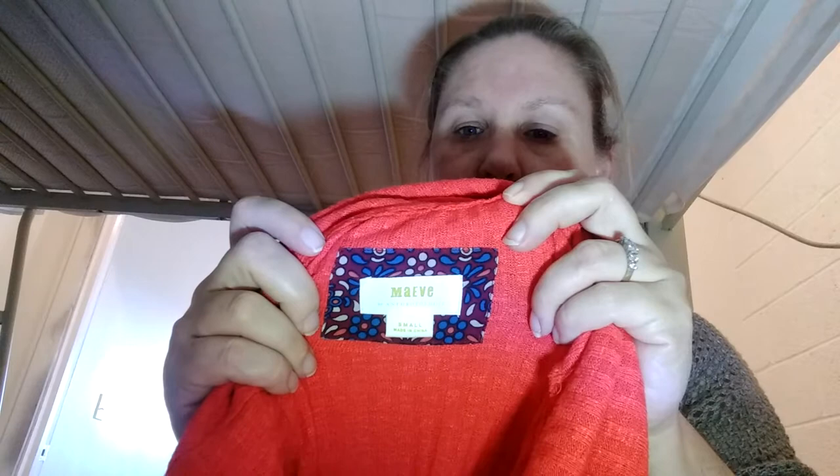This is Maeve — or Mauve — size small. It's like a cowl neck orange sweatshirt. Really cute.